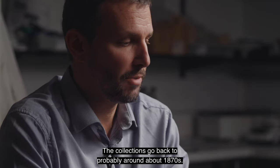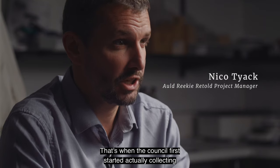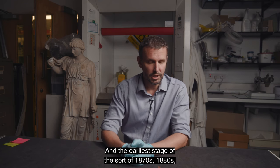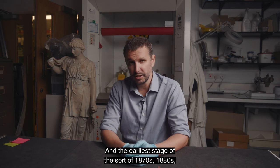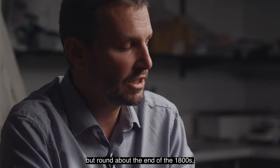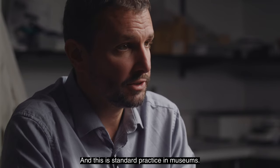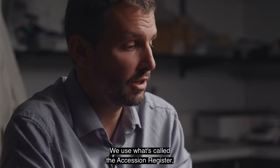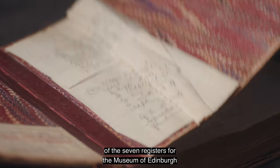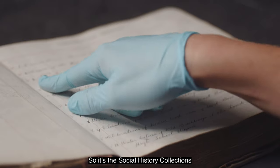The collections go back to probably around about the 1870s — that's when the Council first started actually collecting their historic collections. At the earlier stage of the 1870s and 1880s, things weren't really written down, but round about the end of the 1800s they actually started writing everything down. This is standard practice in museums; we use what's called the Accession Register, which is the first of the seven registers for the Museum of Edinburgh and People's Story collection — so it's the Social History collections.